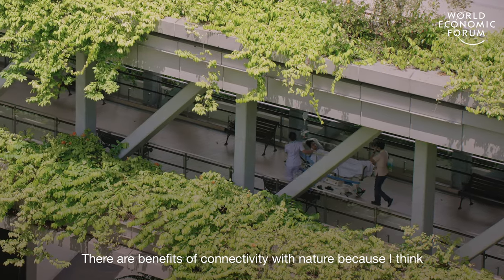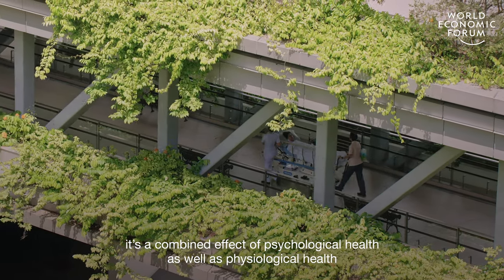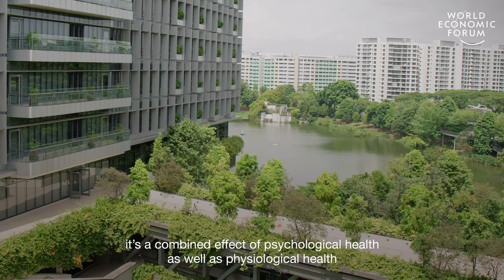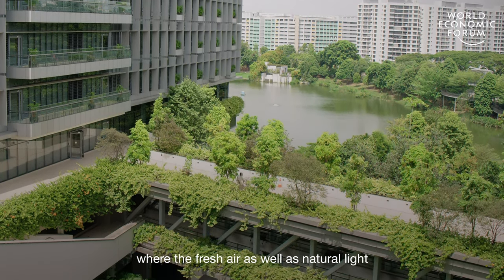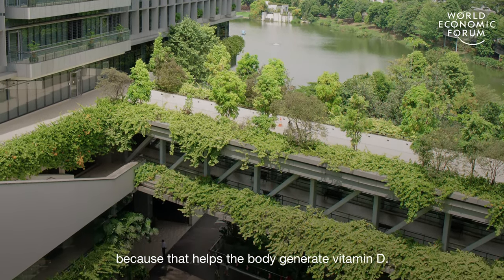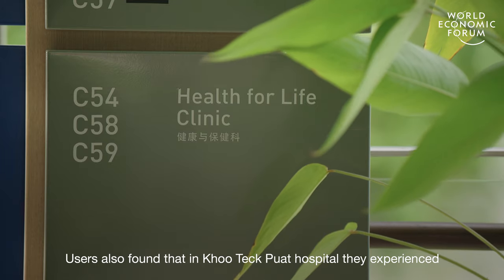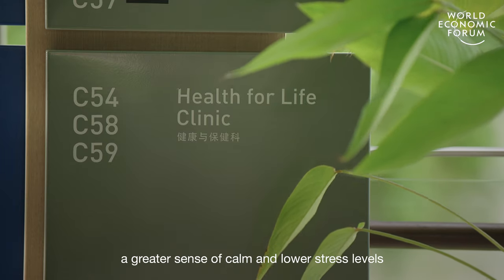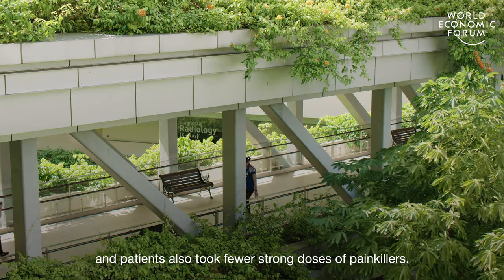There are benefits of connectivity with nature because I think it's a combined effect of psychological health as well as physiological health — the fresh air as well as natural light, because that helps the body generate vitamin D. Users also found that in Kotickport Hospital they experienced a greater sense of calm and lower stress levels, and these patients also took fewer strong doses of painkillers.